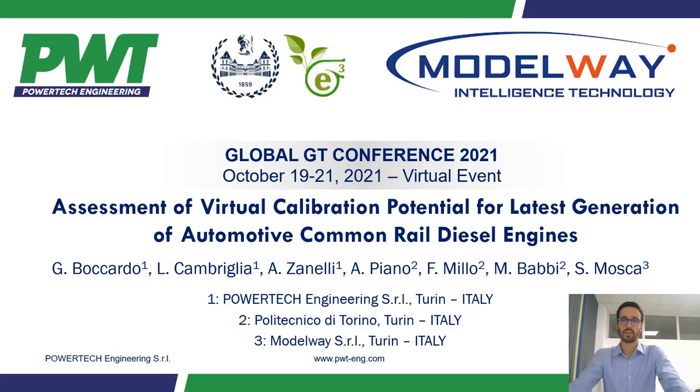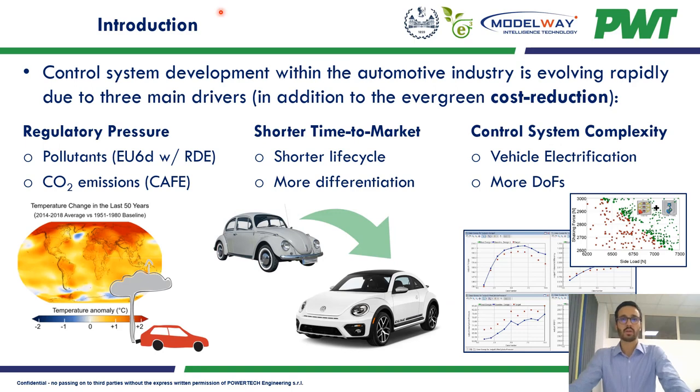Thank you very much Tom for your kind introduction. Nowadays control system development within the automotive industry is evolving rapidly due to increased regulatory pressure, shorter time to market, increased control complexities, and the evergreen cost reduction. All those points translate into much more complex control systems and additional degrees of freedom in the optimization of operation parameters.